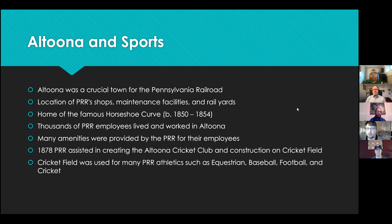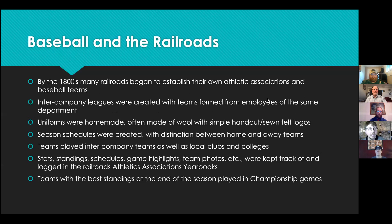The Pennsylvania Railroad provided many amenities for their employees, including creating the Altoona Cricket Club and constructing Cricket Field, which was used for many athletics such as equestrian, baseball, football, and of course cricket. By the mid to late 1800s, many other railroads began to establish their own athletic associations and baseball teams. These were intercompany leagues with teams formed from employees of typically the same department — shop workers, maintenance crews, office staff, and so on.